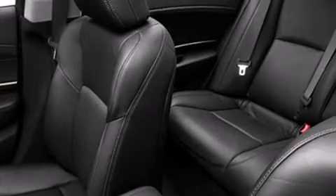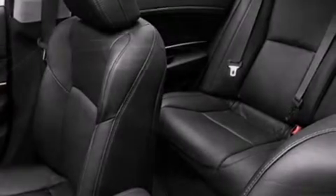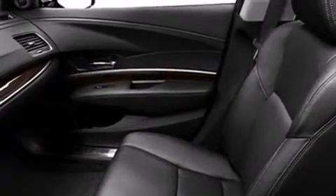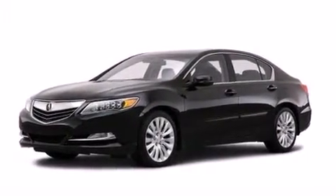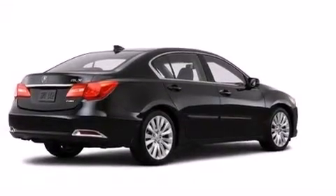The following features are also included: dual power seats, air conditioning, cruise control, the Acura RLX satellite communication system, a leather-wrapped steering wheel, 12-volt power outlets, front and rear floor mats, and front multi-stage airbags.